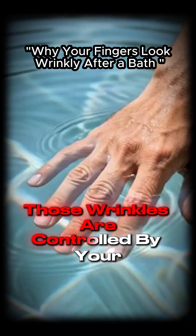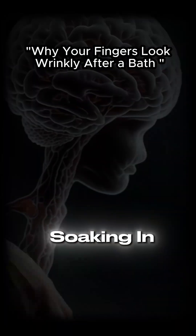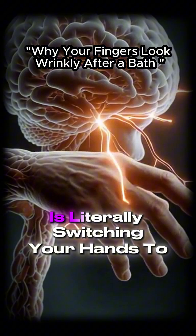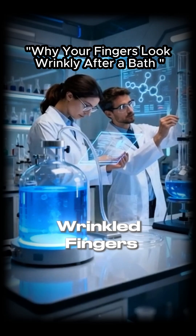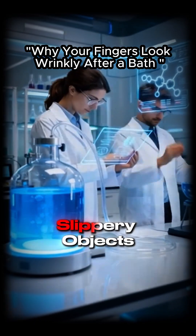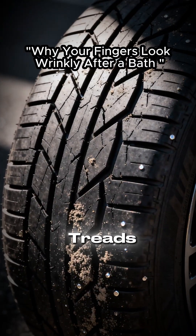Those wrinkles are controlled by your nervous system, not water soaking in. Your brain is literally switching your hands to wet mode. Scientists discovered that wrinkled fingers improve your grip on wet or slippery objects, just like the treads on car tires.